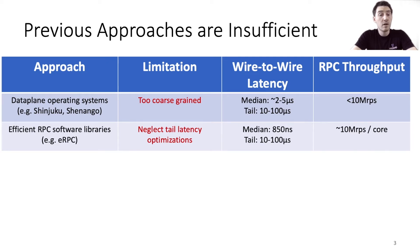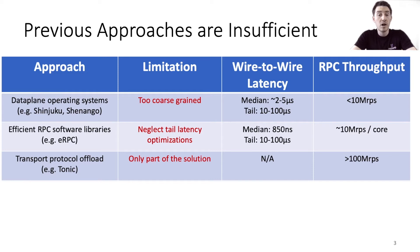eRPC is an efficient RPC software library that utilizes many common-case optimizations. While it's able to provide an impressively low median wire-to-wire latency of just 850 nanoseconds using commodity hardware, it sacrifices tail latency, which is a metric we believe is important to explicitly optimize for. Furthermore, the software overheads required for tasks like transport protocol processing reduce small message throughput. Some researchers have proposed offloading the transport layer to hardware while maintaining programmability, but this on its own is insufficient because the transport protocol is really only part of the network stack.